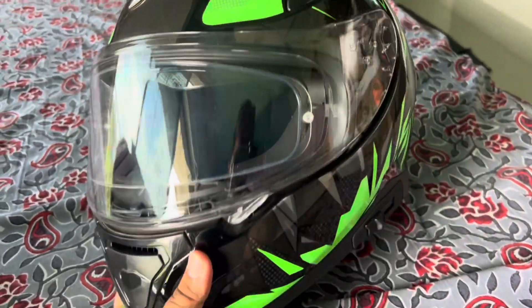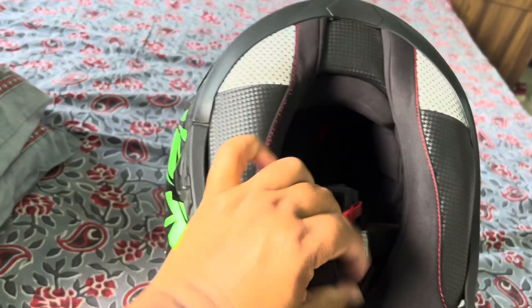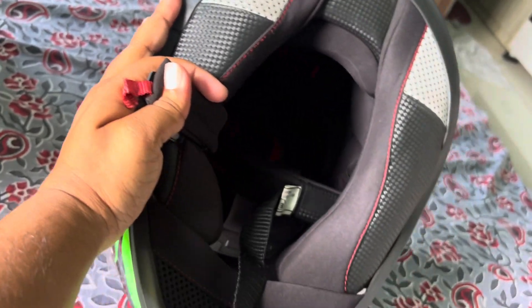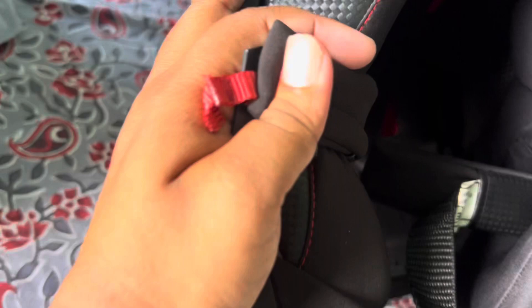The padding is also very well made. Look at how good the padding quality is inside this helmet.